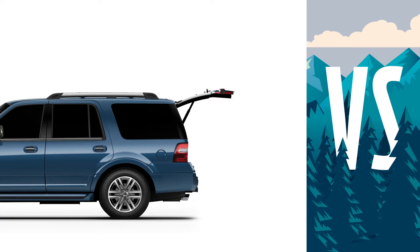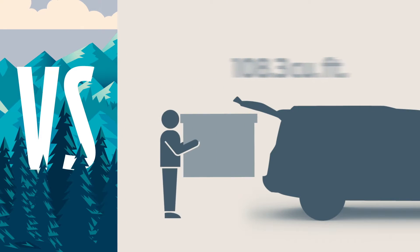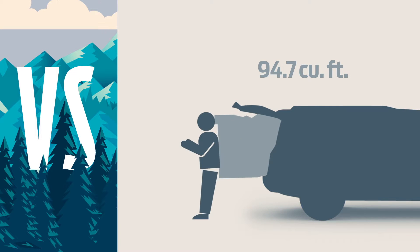With Expedition you get standard cargo space of 108.3 cubic feet. Yukon only gives you 94.7 cubic feet.